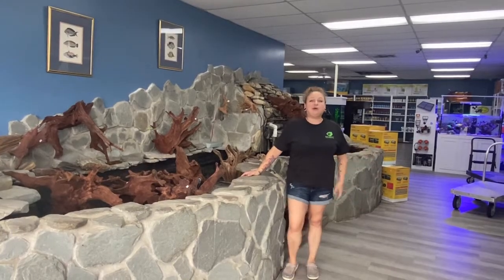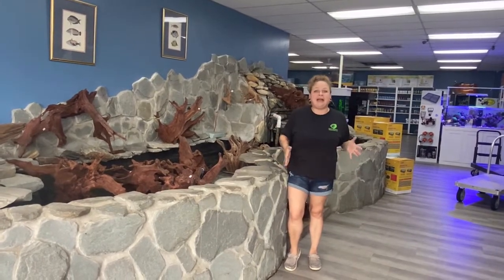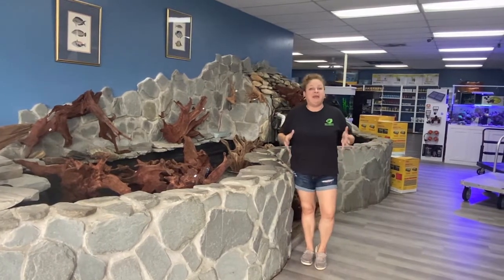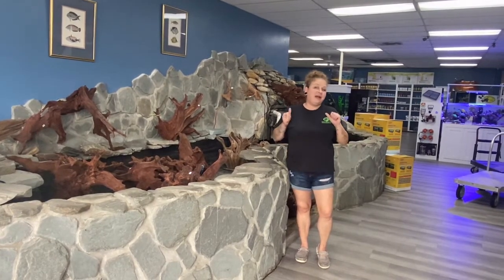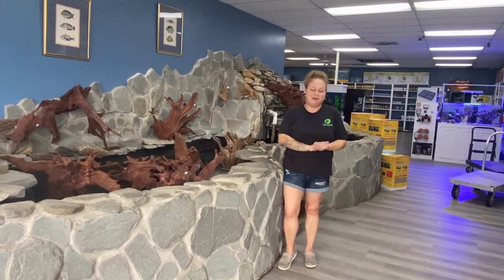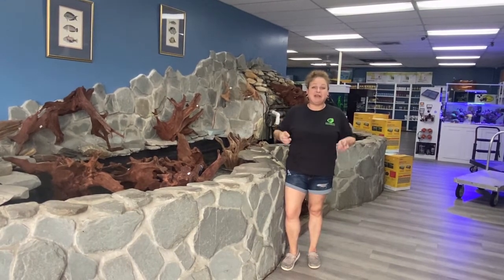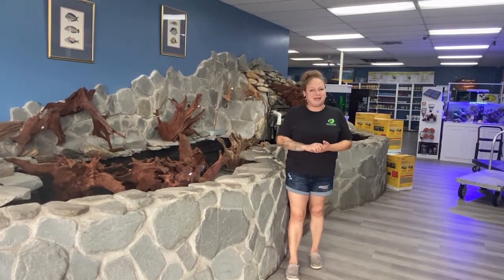Thanks so much for watching — we really appreciate it. Come down and check out all these awesome fish we got in, and make sure you stop and check out all the huge showpieces we have in our driftwood section — they're all over the store because we got so much in. Thanks again to our customers who've been turning in photographs and sending videos of their tanks so we can spotlight them in the weekly update videos. Keep a look out on Facebook for next week — send us your tank pictures and videos so we can feature you. Like, subscribe, shoot us a comment if there's something you want to see, and we'll see you guys next week. Take care.